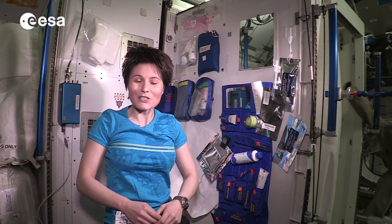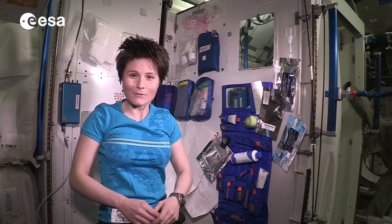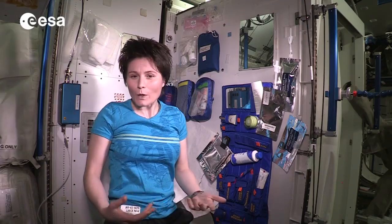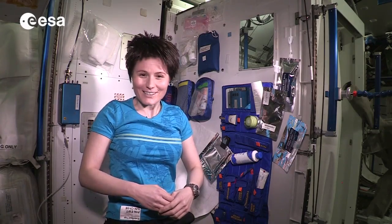Hello and welcome to my hygiene corner here on the ISS. This is the place where I wash, brush my teeth, or after workouts take a shower ISS style.